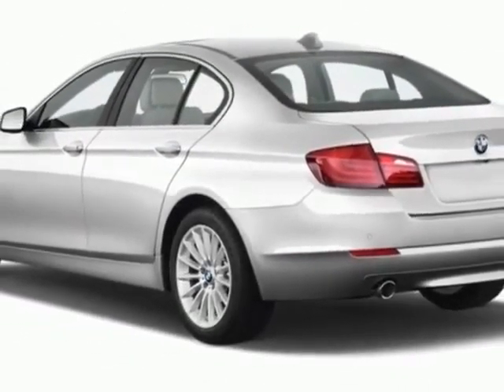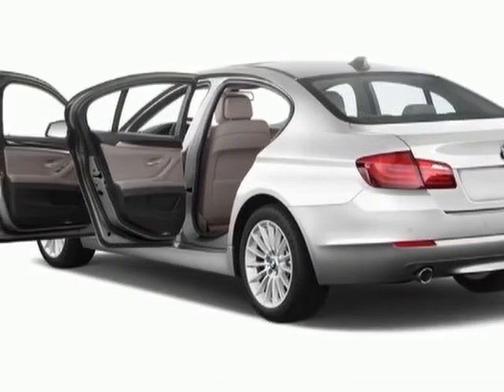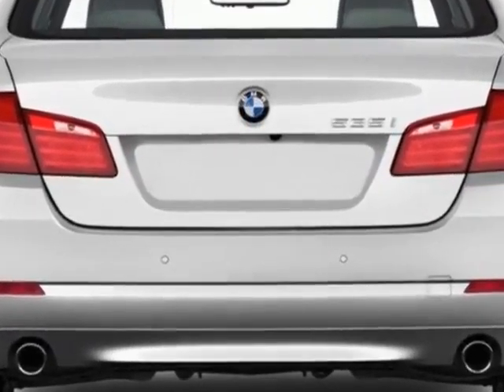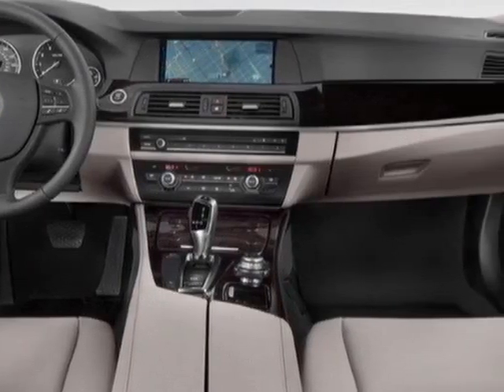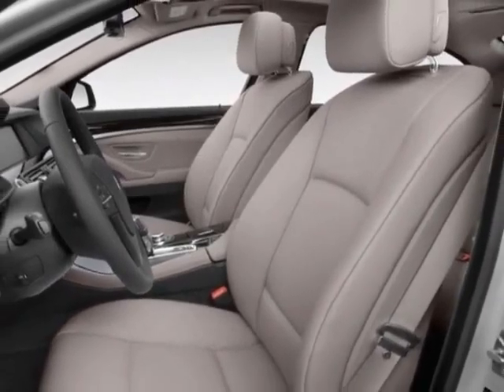Additional options for this vehicle include the Dynamic Damper Control, Rear View Camera, Front and Rear Park Distance Control, Hard Drive-based Navigation System, M Sport Package, and the Premium Package. Call 650-349-9077 or email our friendly sales staff today to schedule a test.